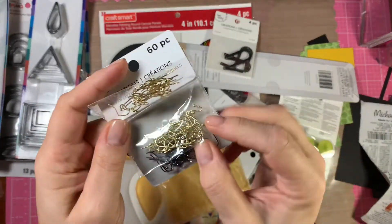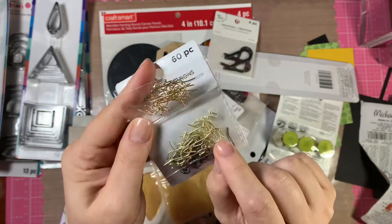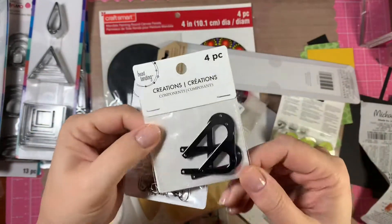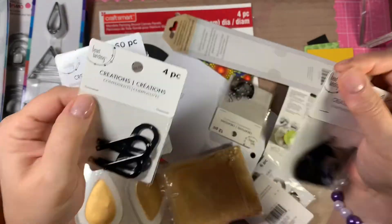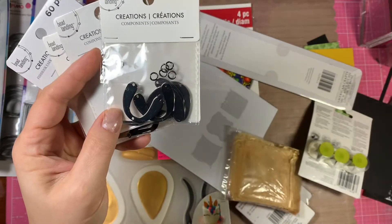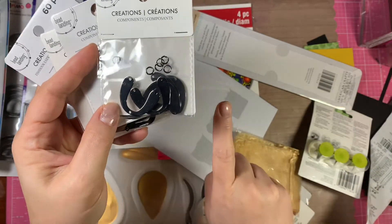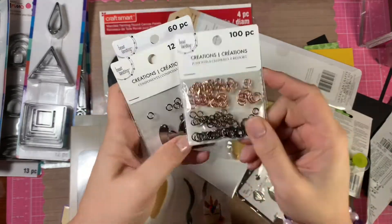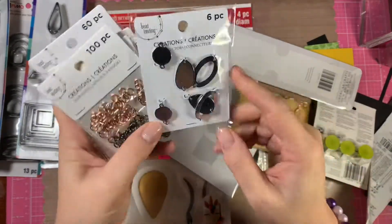I got a few more things as well. I needed some findings and these were interesting — these are shiny gold, the second package is a matte gold, and then I got these gunmetal pieces as well. I got the findings for those and these were all marked down to like a dollar. So happy about those — I needed some rose gold findings and some gunmetal findings.